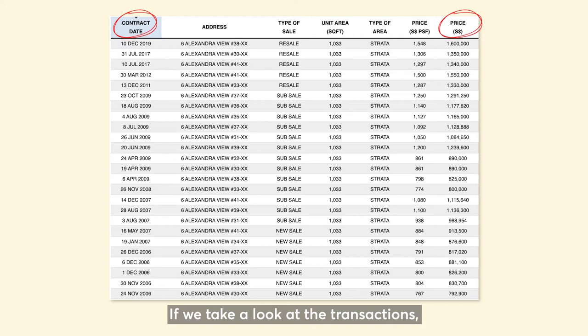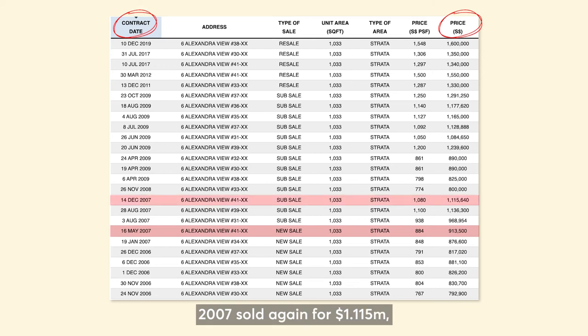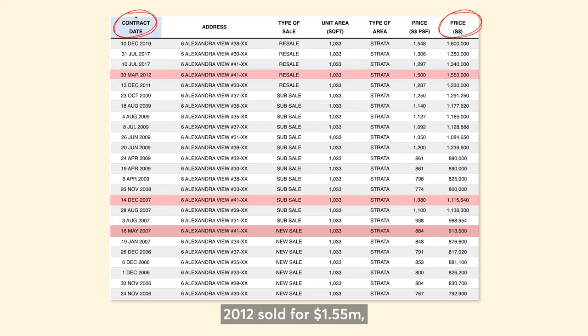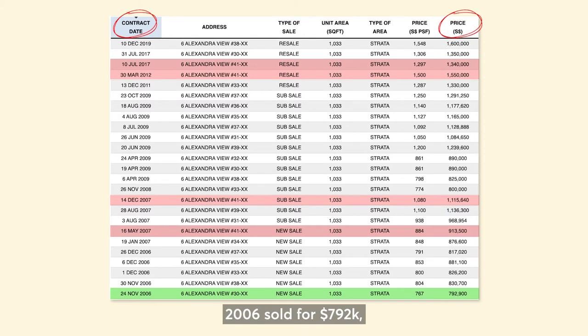If we take a look at the transactions, the 41st floor unit was transacted 4 times: 2007 sold for $913,000, 2007 sold again for $1.115 million, 2012 sold for $1.55 million, and 2017 sold for $1.34 million. Whereas the unit at the 30th floor was transacted 3 times: 2006 sold for $792,000, 2009 sold for $890,000, and 2017 sold for $1.35 million.